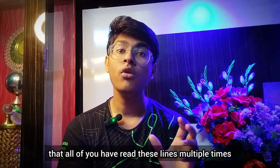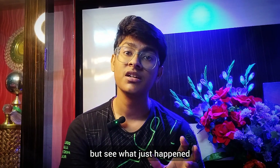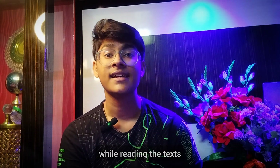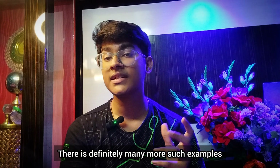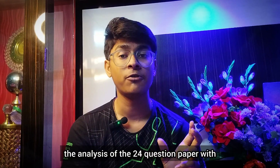My point is that all of you have read these lines multiple times, but see what just happened — most of you have actually missed the important keywords while reading the texts. NEET questions are exactly identical to what is written in the NCERT, as I have shown. There are definitely many more such examples, and I will make a separate video analyzing the 2024 question paper with respect to NCERT.